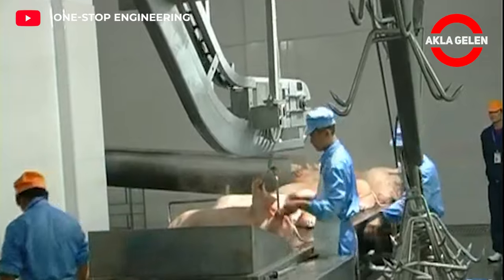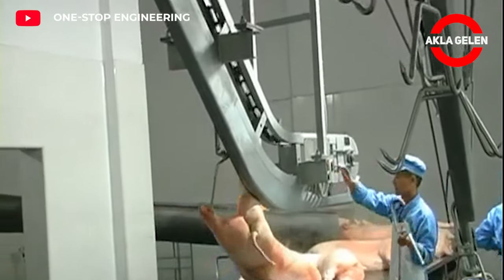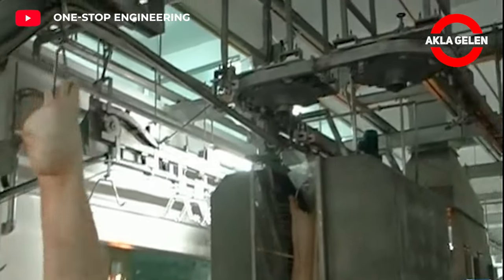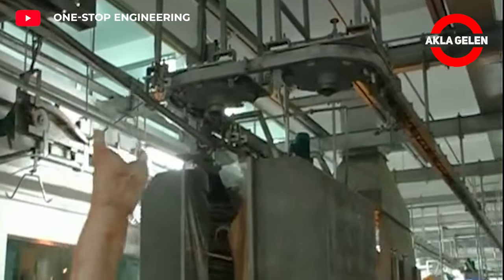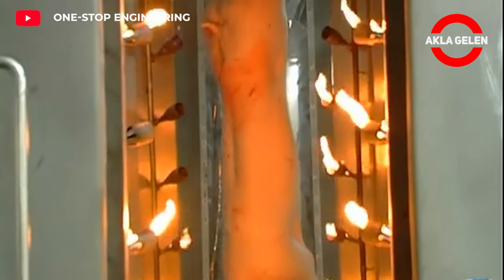The remaining hair on pig carcasses is burned off. Feather burning is a hair and bristle cleaning method commonly used in pig slaughterhouses. It is a fast, effective, and hygienic method. However, it also has disadvantages such as energy consumption and air pollution.